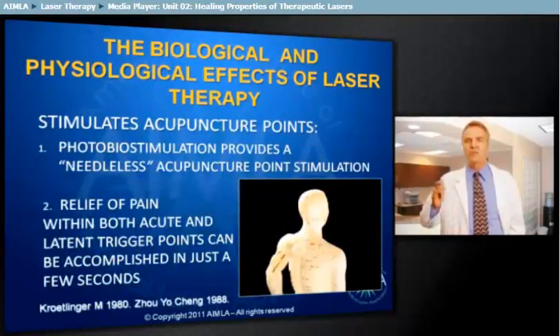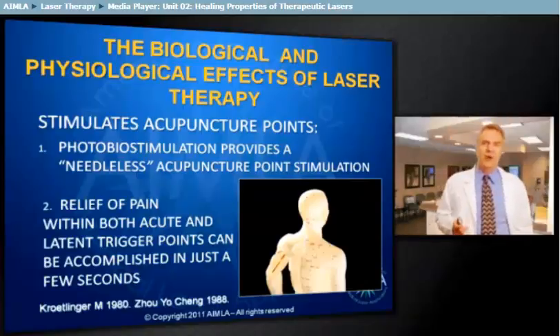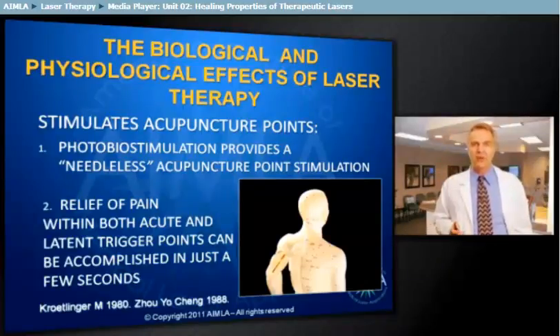Photobiostimulation can be used instead of acupuncture needles and other methods of point treatment. Laser puncture activates biochemical, functional, and neurological processes similar to those of needle acupuncture and trigger point therapy. A combination of local therapy and systemic therapy, such as laser puncture, trigger point stimulation, and reflex point therapy, is justified in almost every condition.